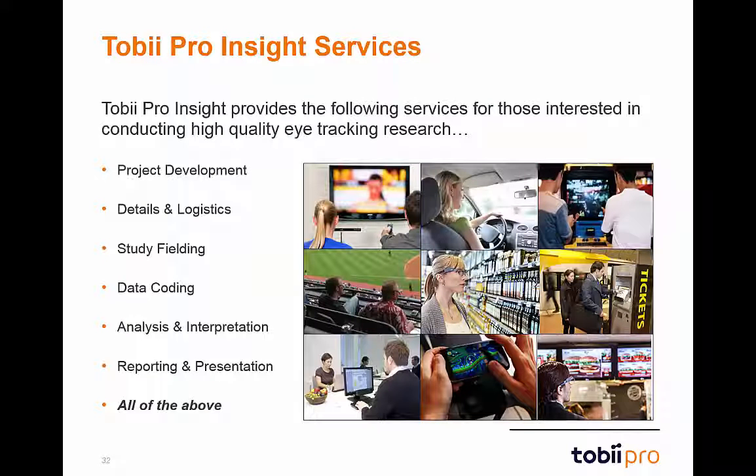Let's now discuss the specific research services offered by the Tobii Insight team. These services include project development, details and logistics, fielding eye-tracking studies, coding of eye-tracking data, analysis and interpretation, and reporting and presentation. Basically, help with every individual phase of eye-tracking research is available. Insight can also provide all of the above.